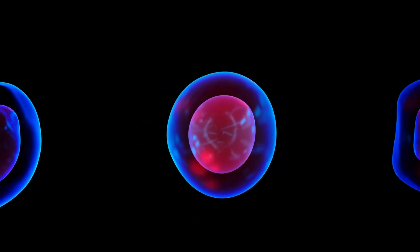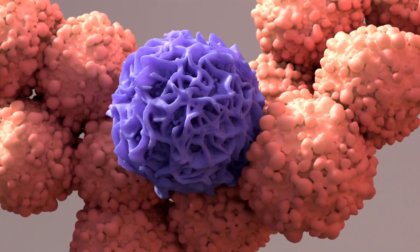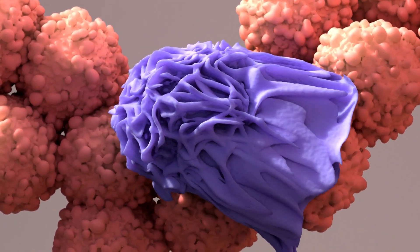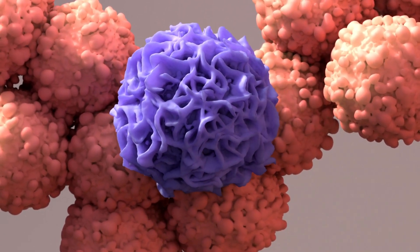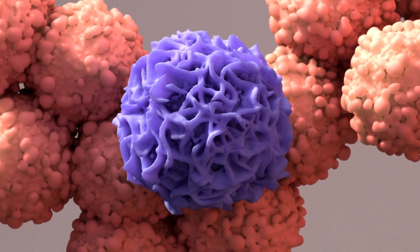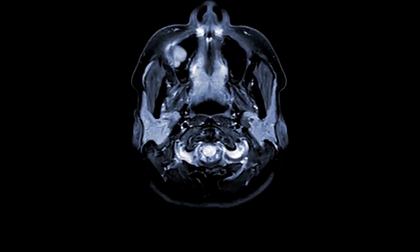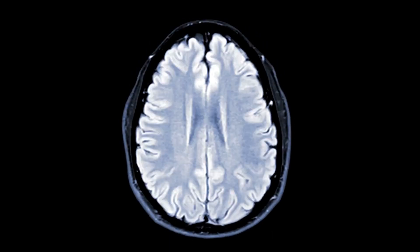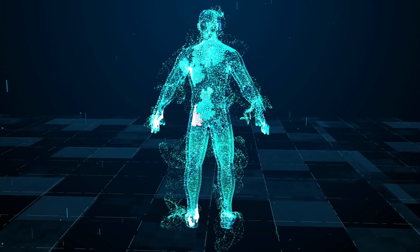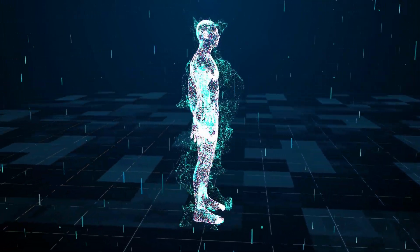These devices use particular biological reactions mediated by enzymes, immunosystems, tissues, organelles, or cells, to identify chemical compounds by thermal, optical, or electrical signals. Biosensors measured directly and continuously are inexpensive, they allow quantitative detection of very low concentrations, and they can be integrated into a control system.